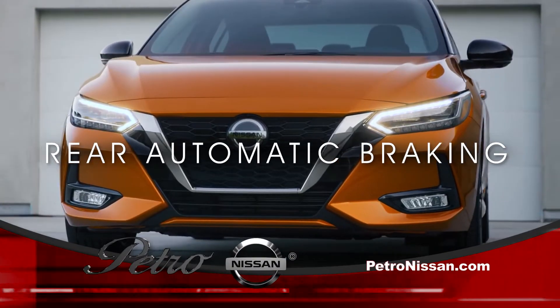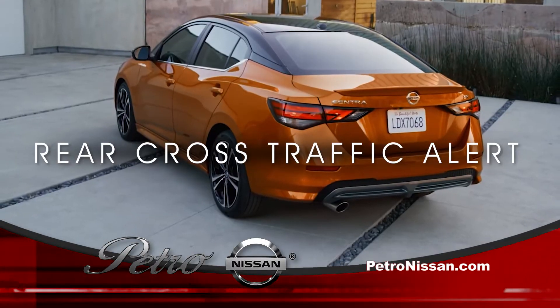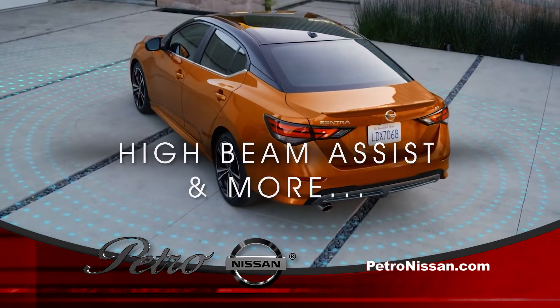Emergency braking, rear automatic braking, blind spot warning, rear cross-traffic alert, lane departure warning, high-beam assist, and more.